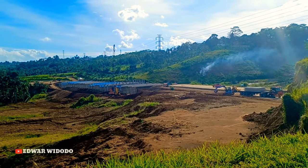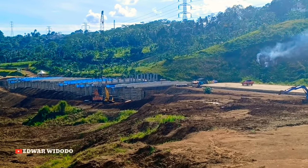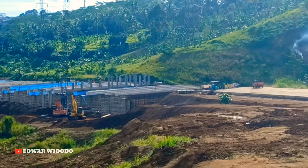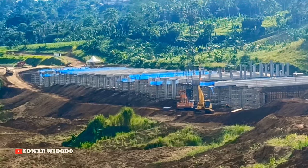Oke jadi seperti ini kondisi yang berada di area Lembah Purwasari Cicurug.